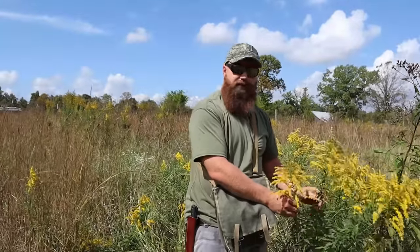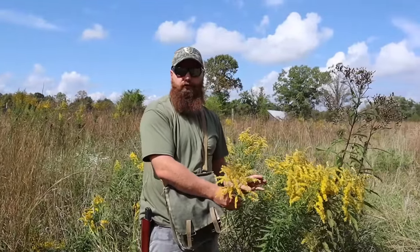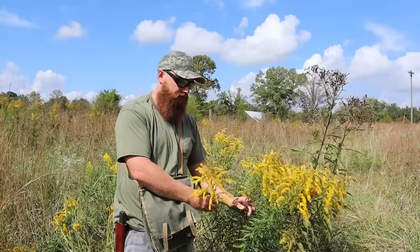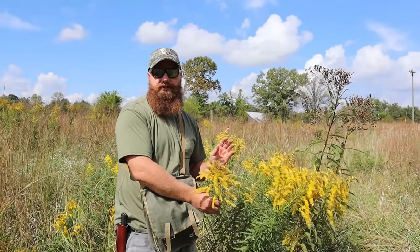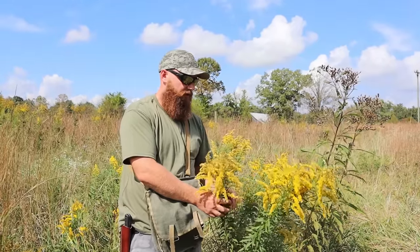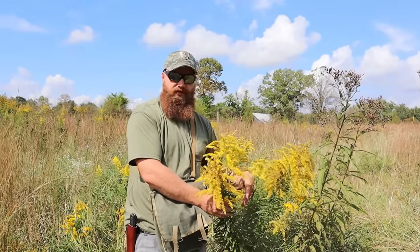As far as trying to find these plants, they really grow all over the U.S. We're located in the eastern woodlands here in Kentucky, but you can find these all over the U.S. and up into Canada. They also grow over in Europe and China, and they're a very, very beneficial plant.